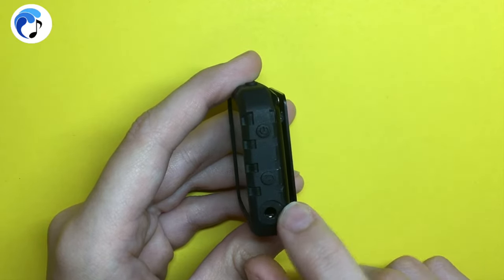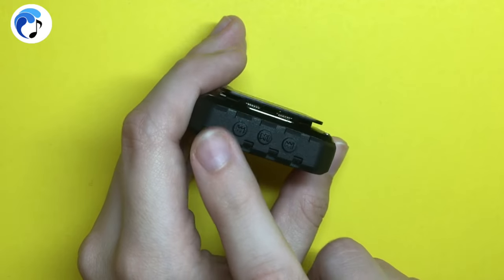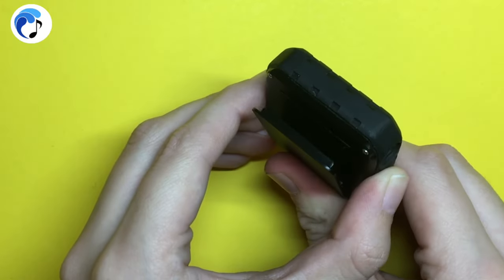The headphone jack is here, along with the charging port. On the top, there is a play-pause button, along with a forward and back button that also controls the volume. On the back, there is also a clip.